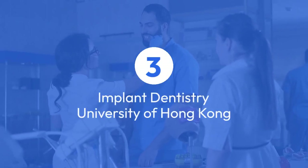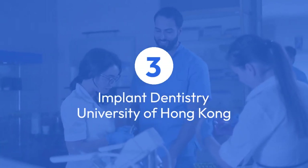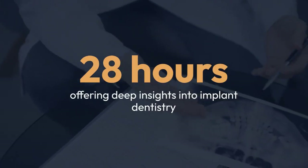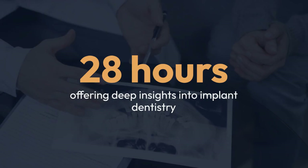For those interested in more specialized knowledge, the Implant Dentistry course by the University of Hong Kong on Coursera might be the right fit. This comprehensive course takes about 28 hours to complete, offering deep insights into implant dentistry.